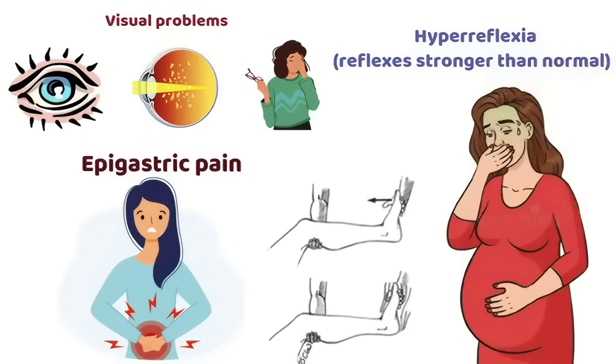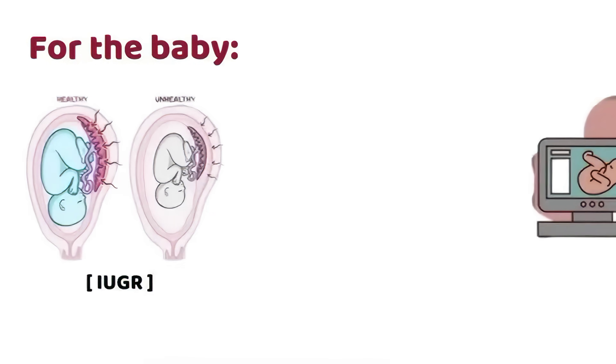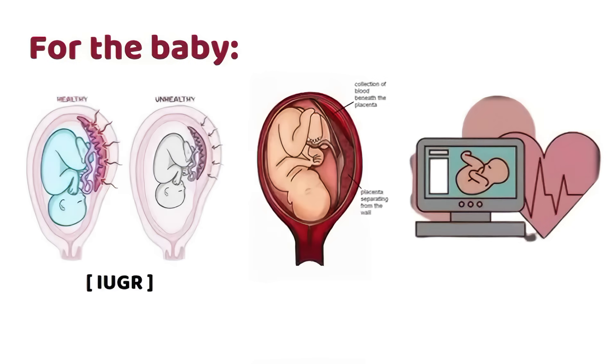Sometimes with clonus. For the baby: intrauterine growth restriction (IUGR), abnormal fetal heart rate or distress, placental abruption in severe cases, and stillbirth if very severe.